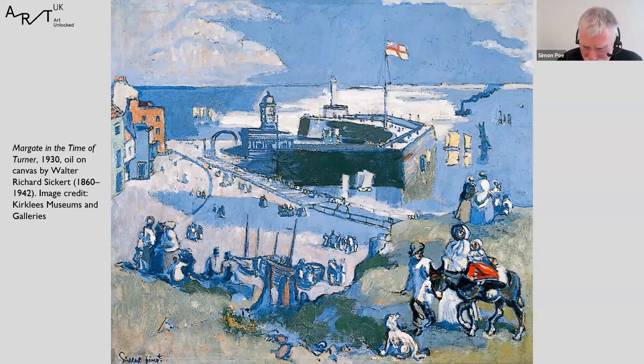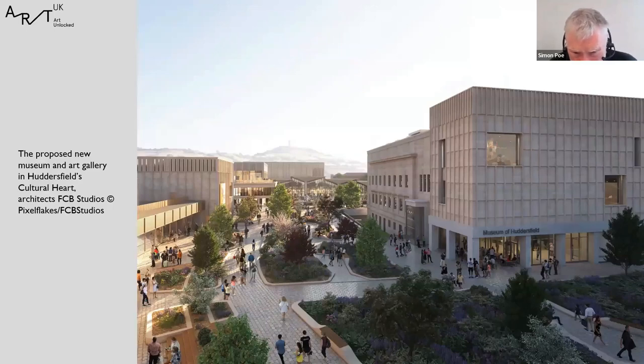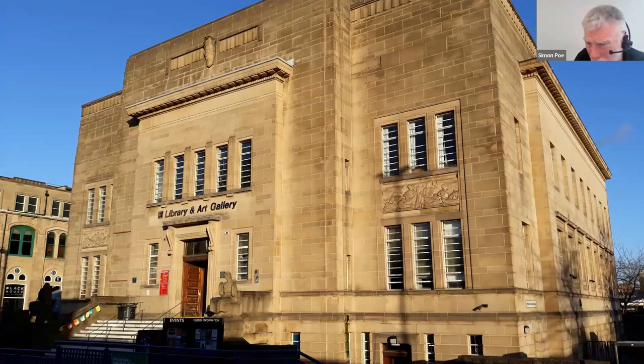I promised to show you what our new home will look like in a few years. Our old home is the building on the right, with a new modern extension built on the back; the new art gallery is the complex on the left of the photograph. I can't say how much I'm looking forward to moving into it and seeing the permanent collection again. Thank you very much for listening — put 2027 in your diary and come and visit us.